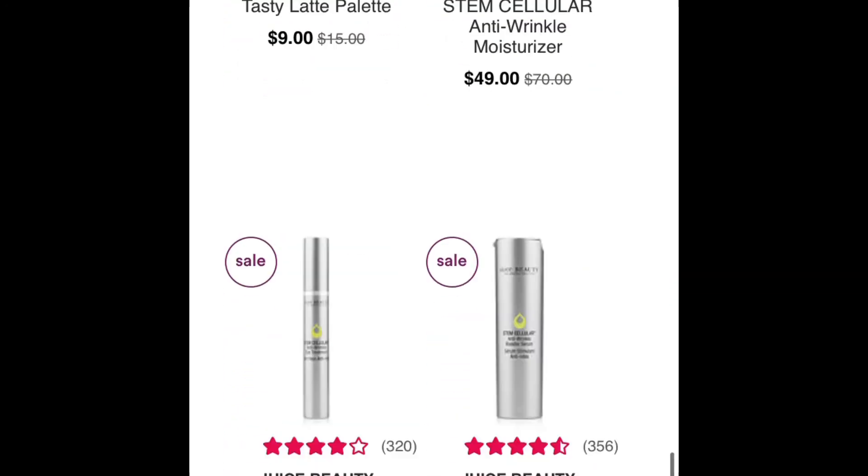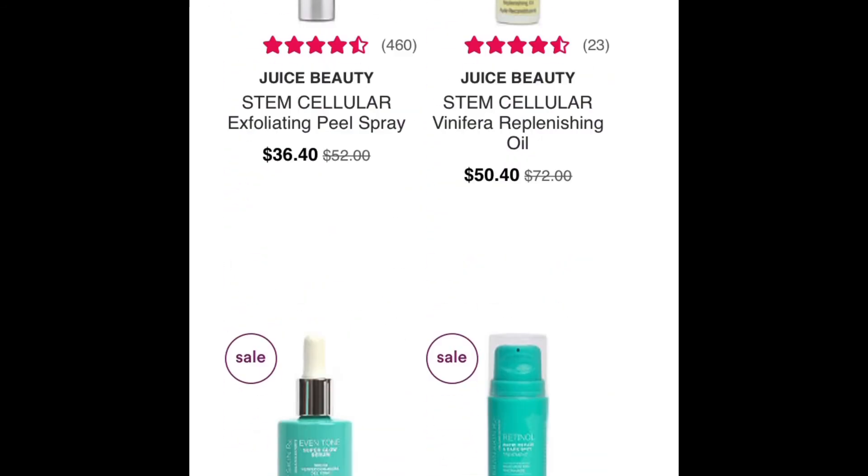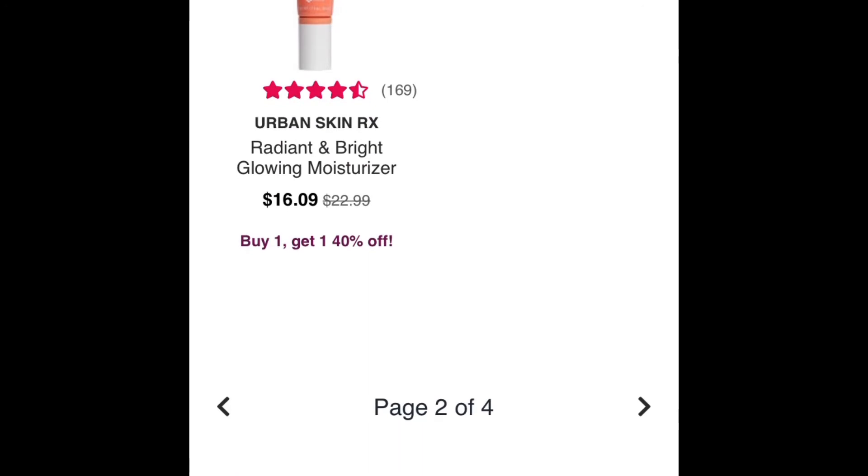There's also this Juice Beauty brand — looks pretty expensive even with the sale. But if you like it, it's on sale, so stock up if you can or want to.